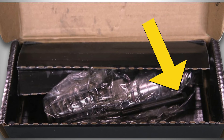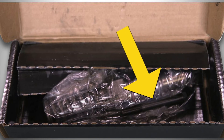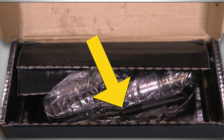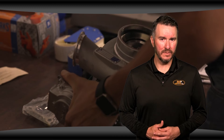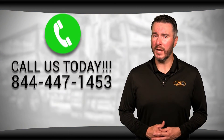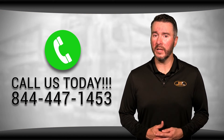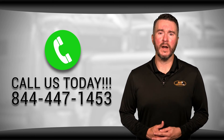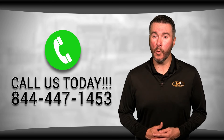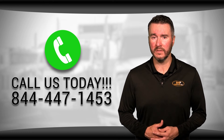Many of the injectors we sell at Highway & Heavy Parts include a new hold down bolt, giving you all the tools you need to quickly get the job done. At Highway & Heavy Parts, our mission is to take the risk out of buying diesel engine parts by selling only quality reputable parts to make sure you're getting the best option for your engine. If you have any questions, you can call us at 844-447-1453 and one of our ASE-certified parts technicians or other specialists will be pleased to assist you.